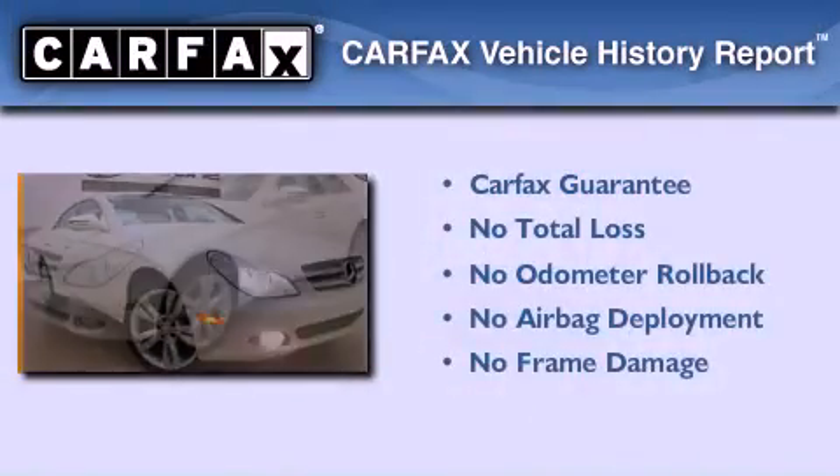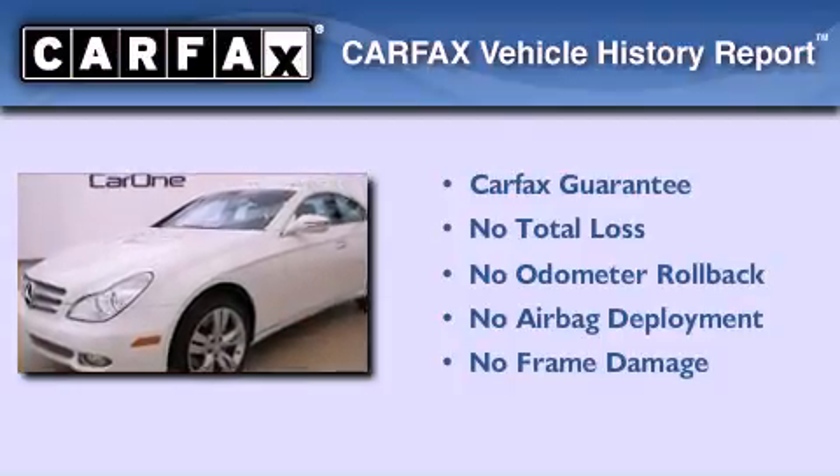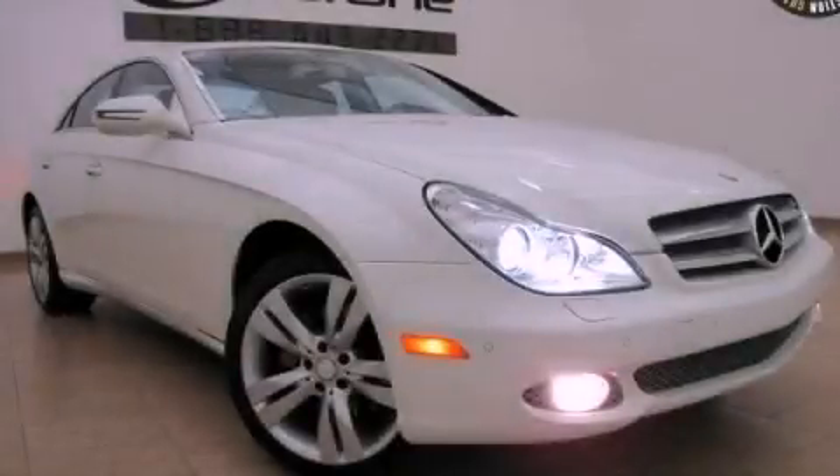Not to mention that this Mercedes-Benz qualifies for the Carfax buyback guarantee. This vehicle is sure to sell fast — call and arrange your test drive today.